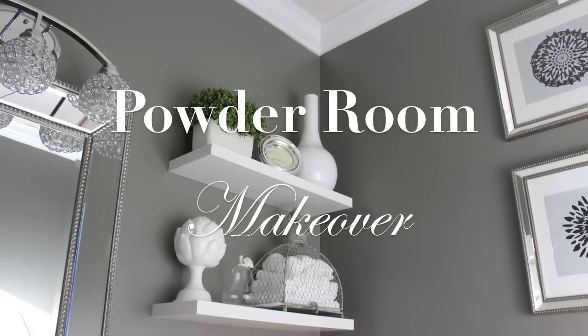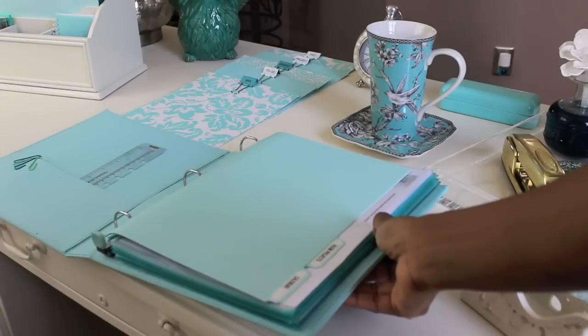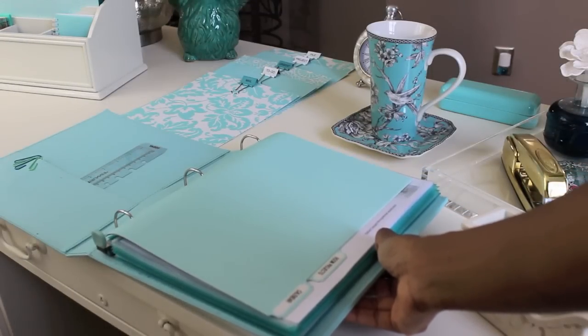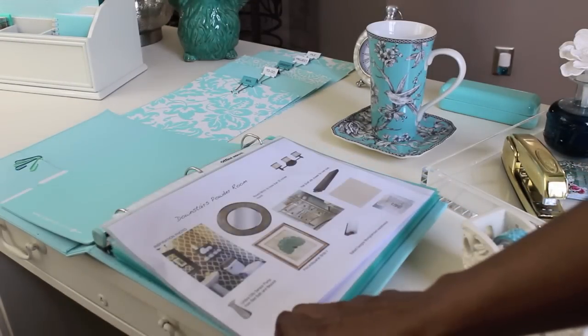Hi everyone! It's me Nikki here with my powder room makeover. My husband and I decided to jump on our powder room this week because this is a room or space in our house that we have not actually touched.